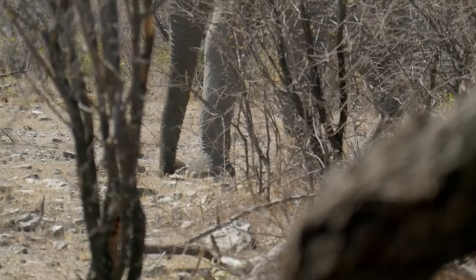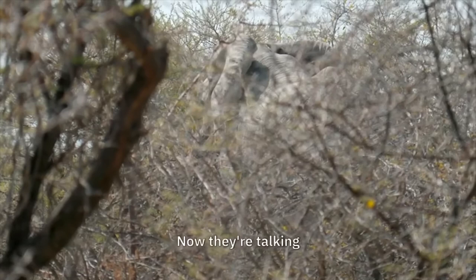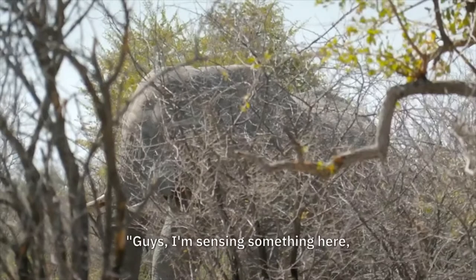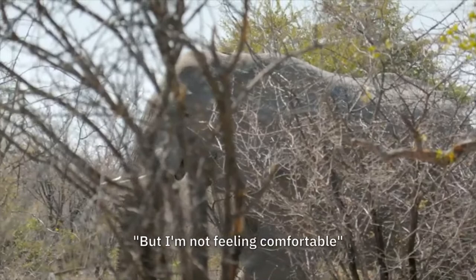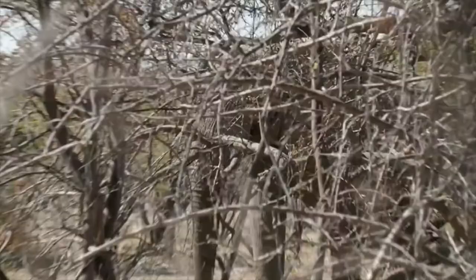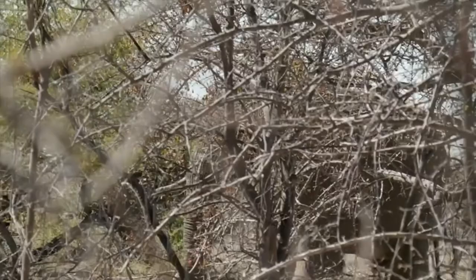It's tense. We just need to be careful, but I'm not feeling comfortable. He's probably now 50 yards away. The elephant's onto us, and now he's determined to track us.